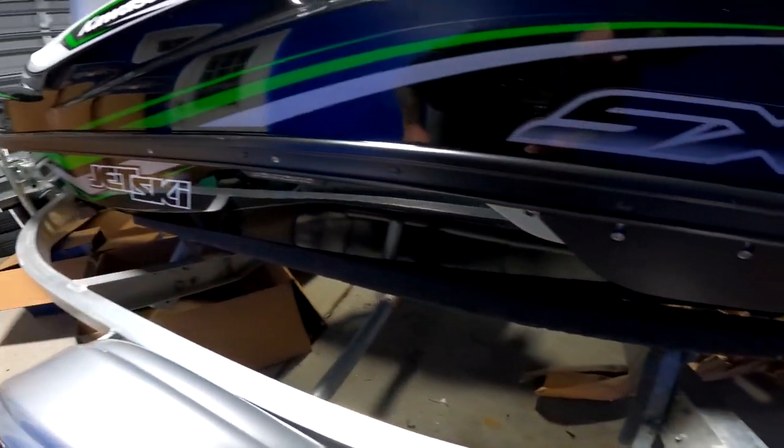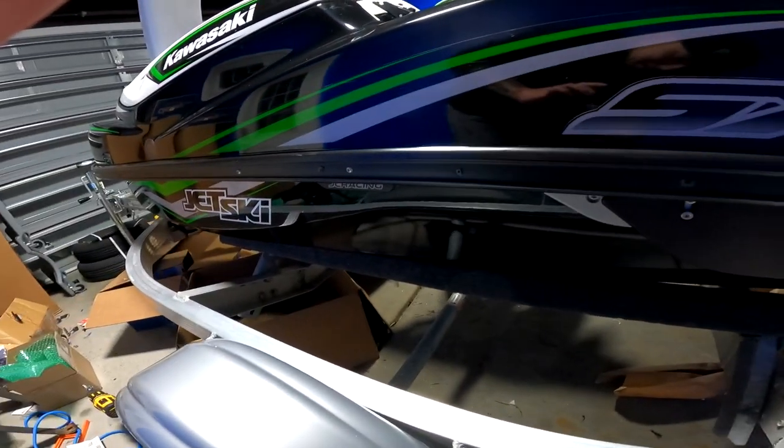Bingo! Man, look how sharp that looks. Looking good, looking good, looking good!